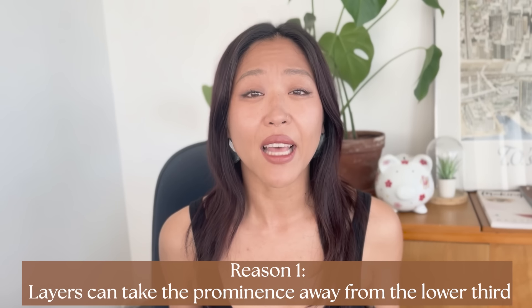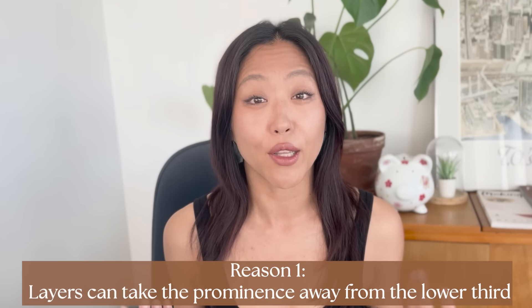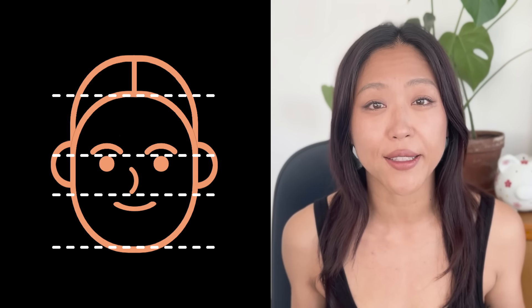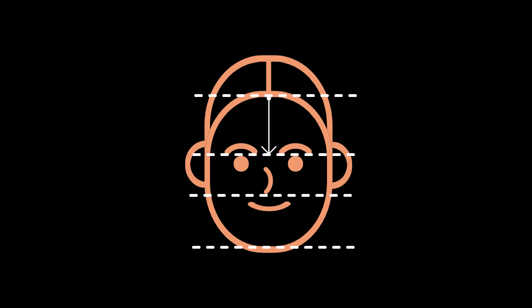The first reason is that they're great for taking some prominence away from the lower third. The lower third refers to the horizontal proportions of the face, which divides the face into three sections using horizontal lines. The distance from the top of the hairline to the eyebrows is the upper third, from the eyebrows down to the tip of the nose is the middle third, and the area from the tip of the nose to the end of the chin is the lower third. Prominence in the lower third refers to the amount of attention drawn to this area because of any uniqueness found in the features or proportions.